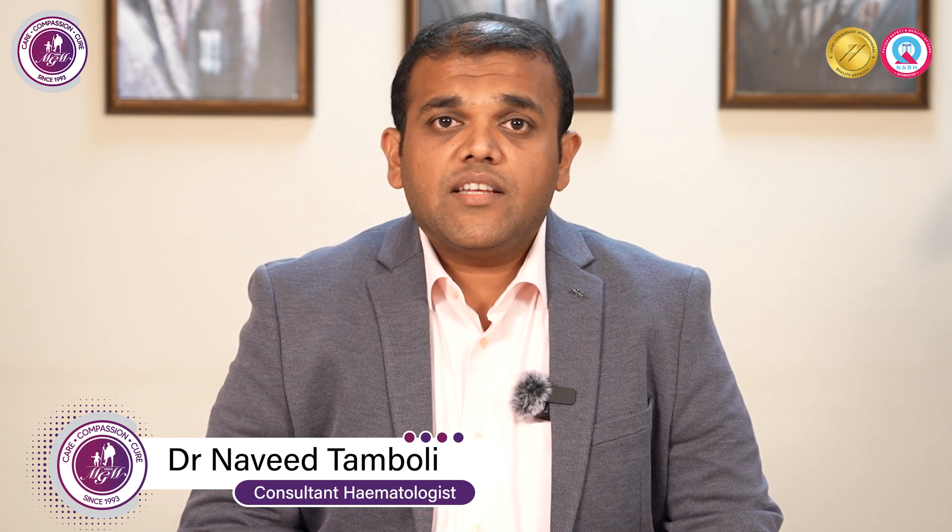Today we are going to discuss about lymphomas. What is lymphoma? Lymphoma basically is a cancer of lymphoid cells. These lymphoid cells are present in your lymph glands, spleen, and bone marrow.